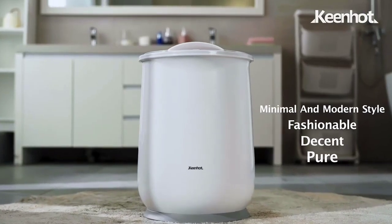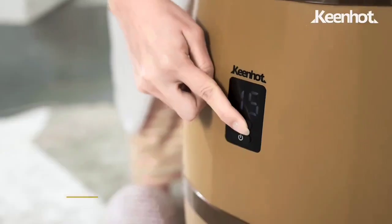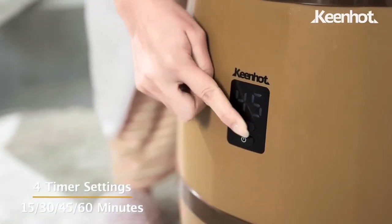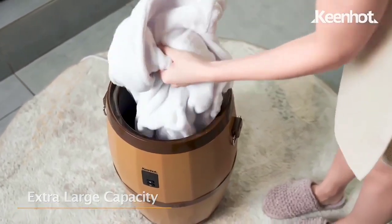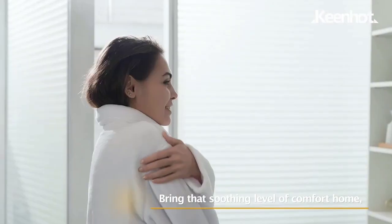Also avoid placing high-tech fabrics — often found in fitness clothing — in the towel dryer, as it will damage the material with high heat. Overall, we recommend this product if you're looking for a quick way to warm one to two towels.